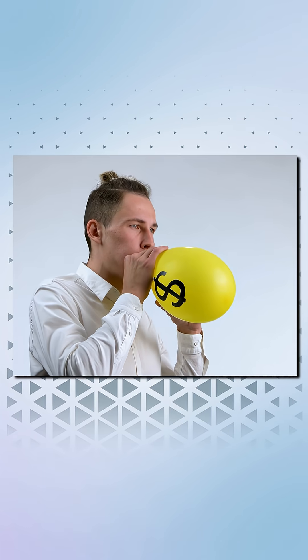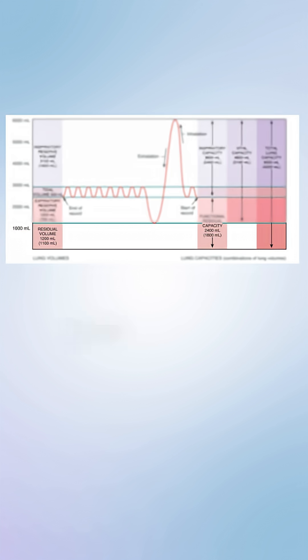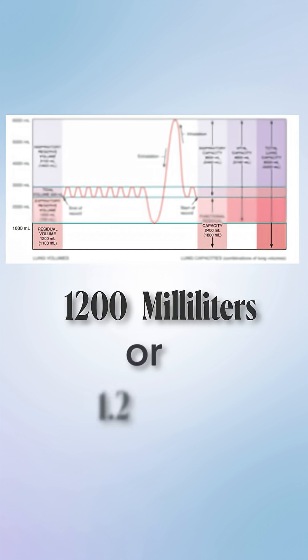Residual volume. Even after complete exhalation, this air stays in your lungs so they don't collapse. Value: about 1200 milliliters or 1.2 liters. This is your lungs' backup supply — always there, always loyal.